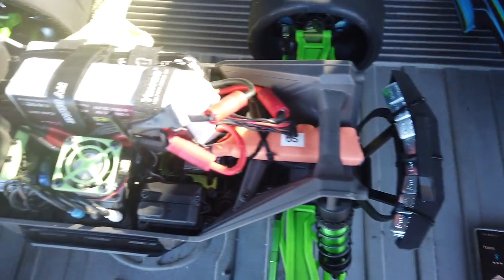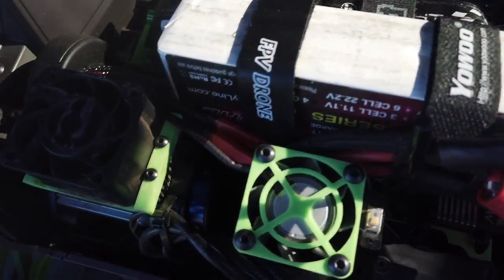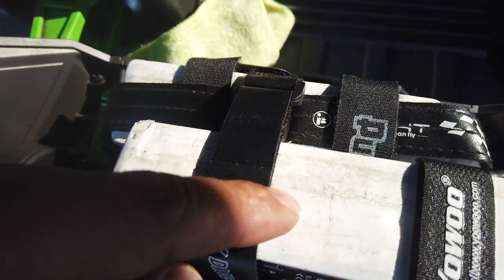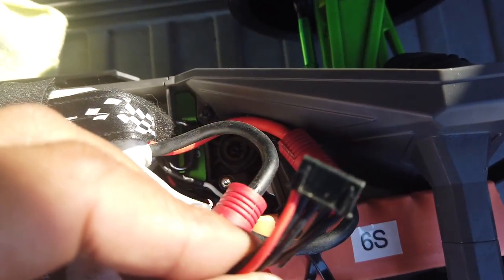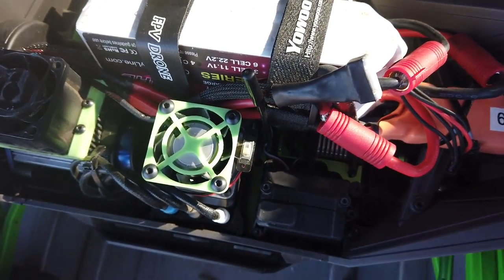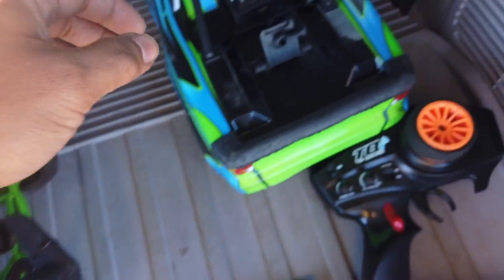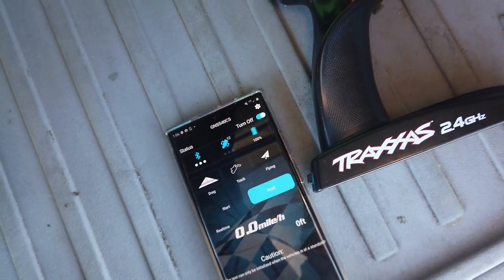Alright, what's up guys. Going to try to increase my personal best on the Max. As you can see, I'm running the stock 4S motor — I'm going to be running on 8S. Here's my two 4S batteries right here. It's being powered by the Castle Mamba X8S. Got the GPS powered on showing 12 satellites.